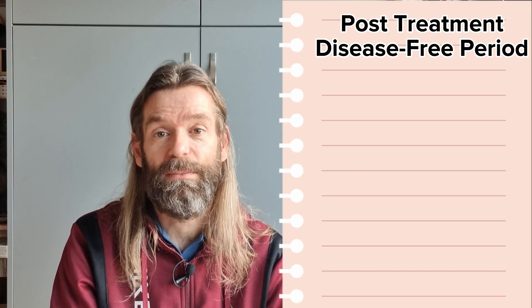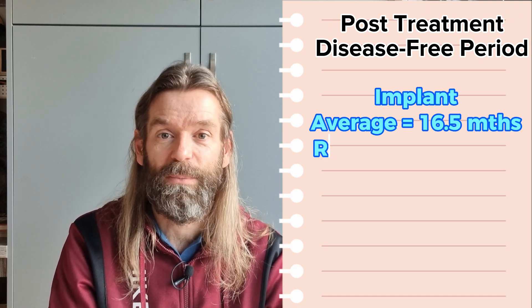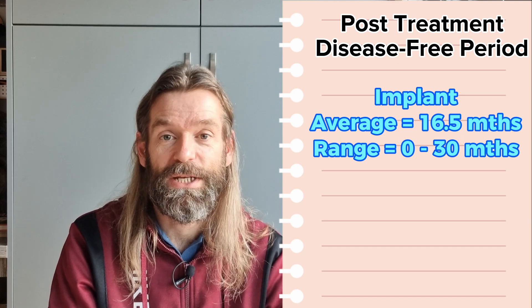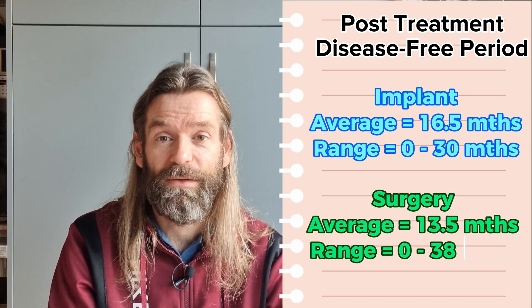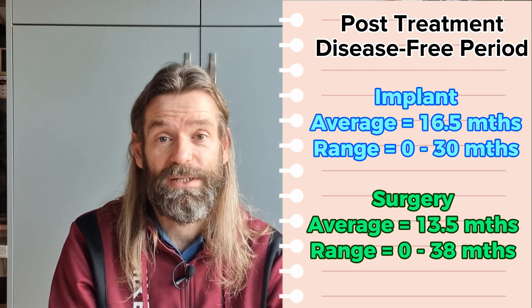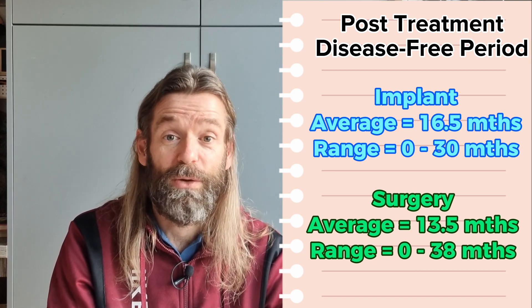In a comparison study of treatment options, the average disease-free period after treatment was 16.5 months for those on the implant (range 0–30 months), versus 13.5 months for those with surgical treatment (range 0–38 months). On the basis of this, medical management is often recommended for the treatment of tumours, though there is clearly not much difference between the two. Ferrets with adrenal disease can live for several years with the condition, and in some cases surgical intervention can be curative.